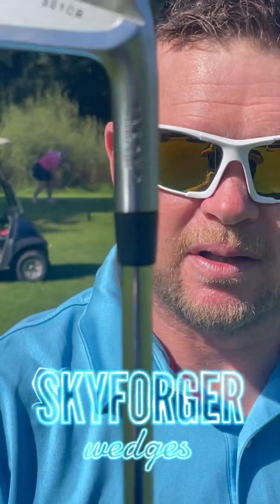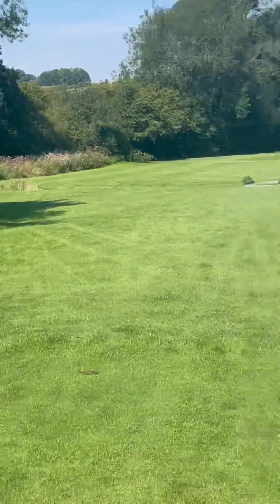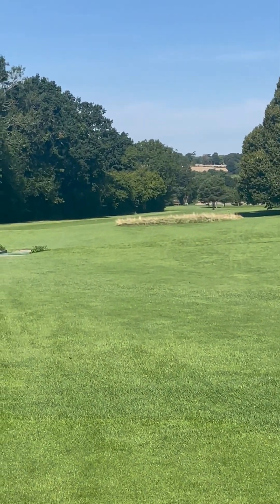Love these clubs — 301CBs. Let's see how I get on. Here comes the shot!